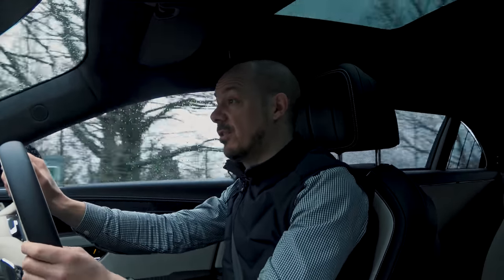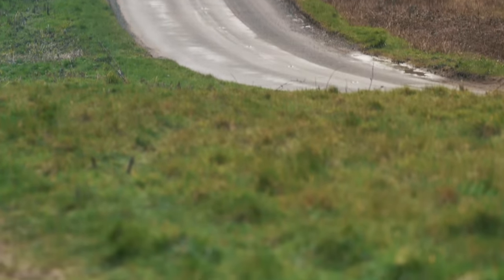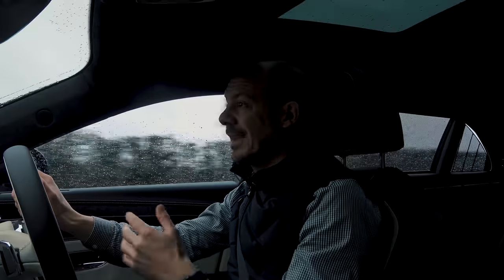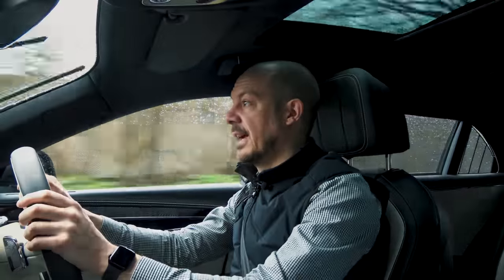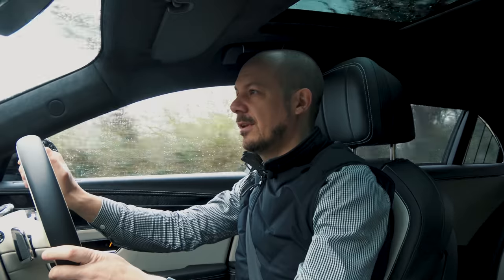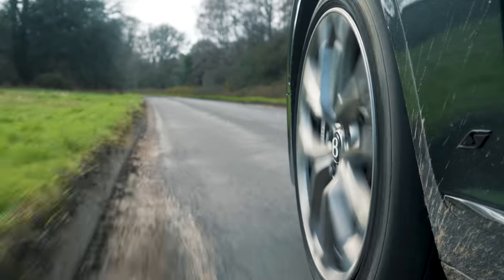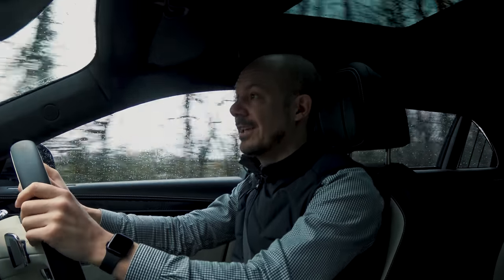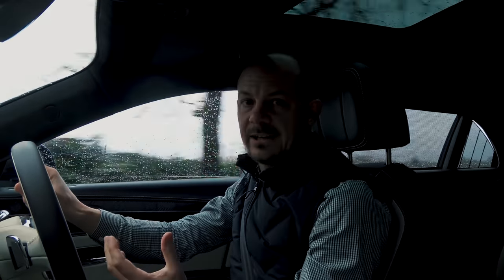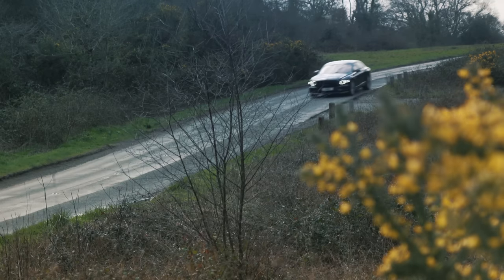On pure electric power, acceleration is adequate — you can keep up with traffic easily and the car can do 87 mph, so motorway cruising is fine, although you won't get far before the petrol engine kicks in. Officially the pure electric range is 25 miles; in the real world you'll be lucky to get 20, and considerably less at 70 mph. When the battery is flat and the petrol engine fires up, it's a little coarser than you might expect for a car of this price. The gearbox can also be hesitant and doesn't always manage the transition between petrol and electric power smoothly.